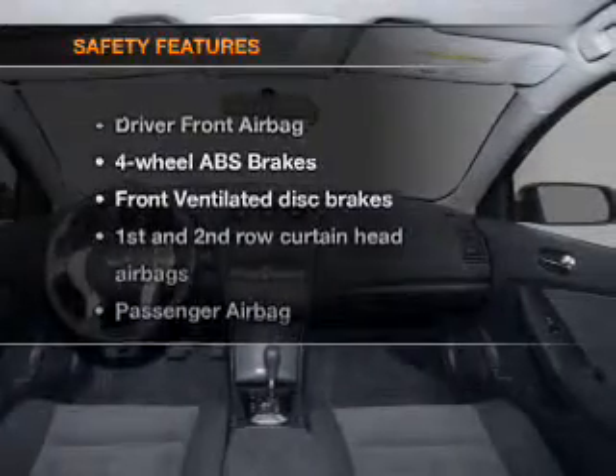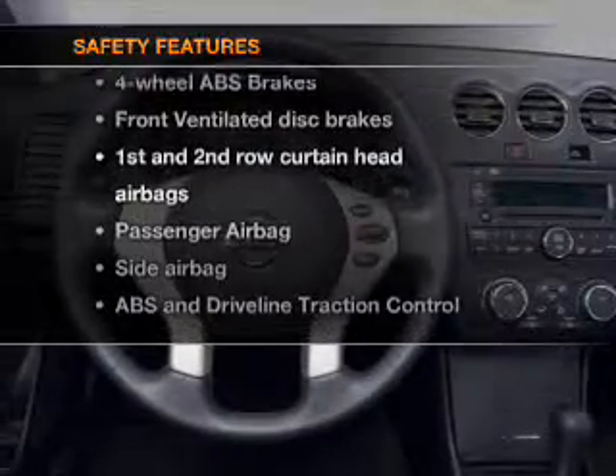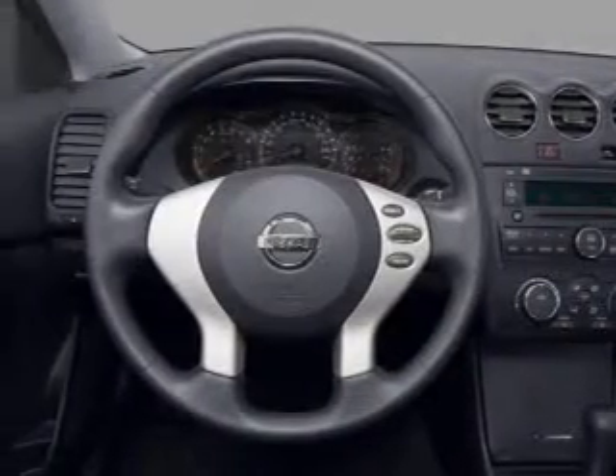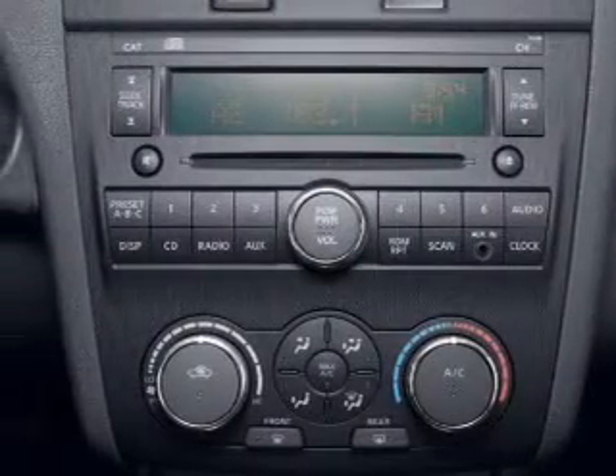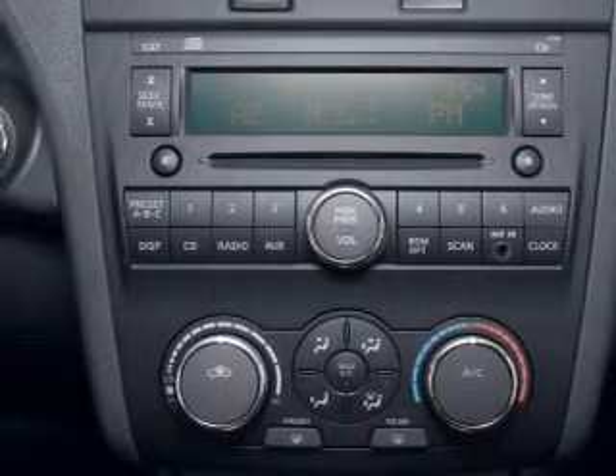If safety is a high priority, rest assured knowing that these top safety components are included. Front ventilated disc brakes. Passenger airbag. Side airbag. Curtain head airbags. Call today to schedule a test drive.